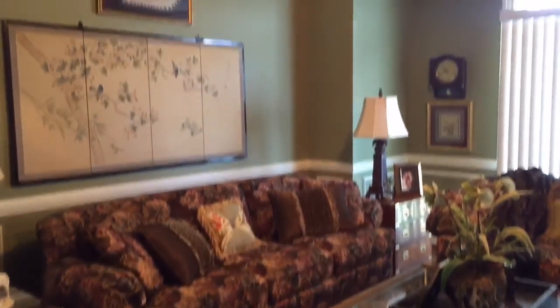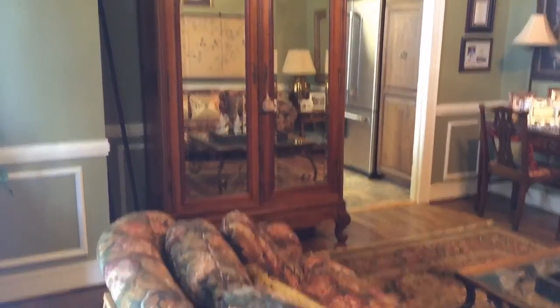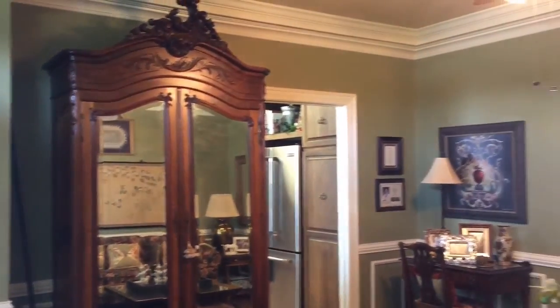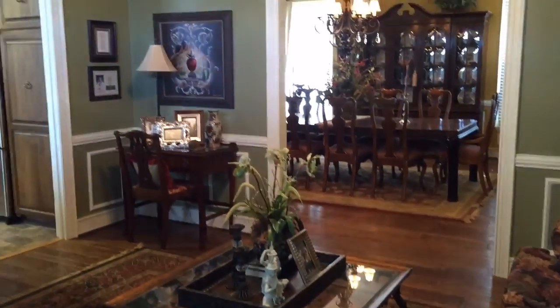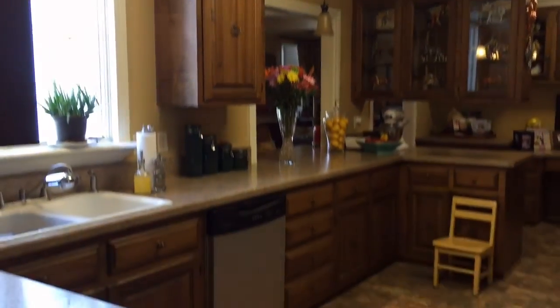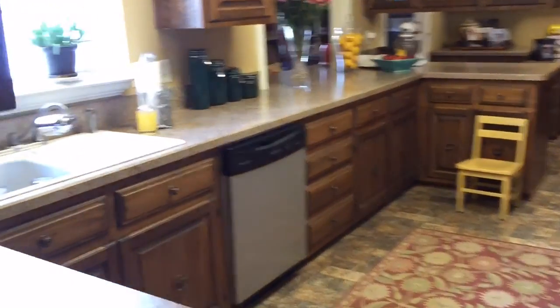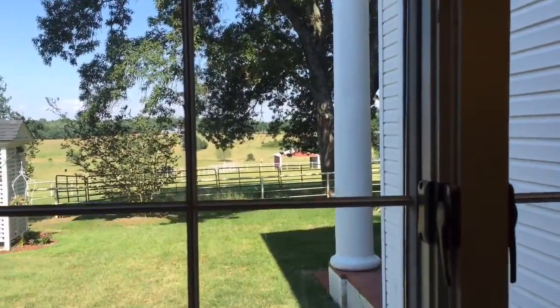We have a lovely formal sitting room that's quite cozy, but you really have a lot of space in this room for comfortable conversation. I just love this kitchen — it is wide and open with beautiful rollout windows that overlook the backyard.